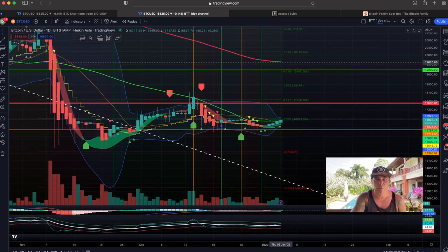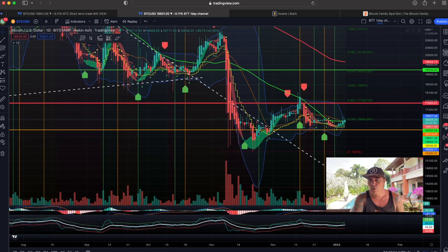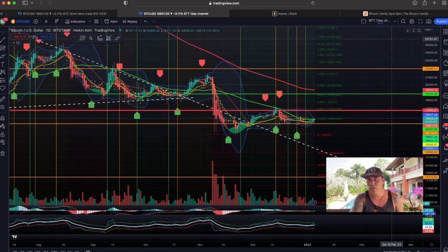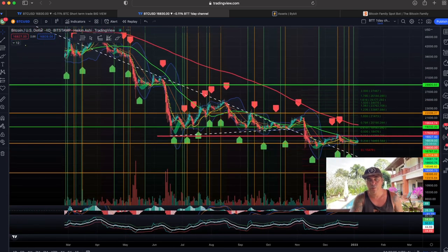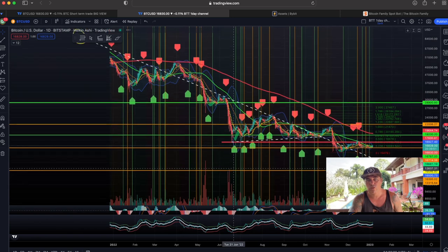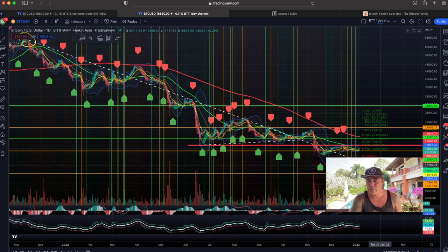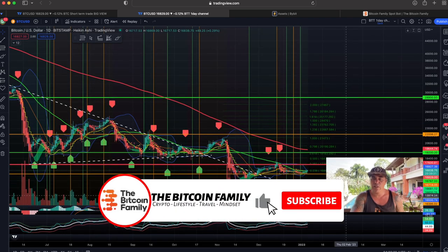If we don't break to the top, we could break to the bottom and retrace to the level everybody is worried about — that white dotted line. Looking back and zooming out, that line comes all the way from the top of the last bull run. We've found resistance and support there many times — resistance, support, resistance — we broke it, and resistance again. Now we broke it again, so if we fall back, we could fall all the way to the 0.236 Fibonacci level at $14k.